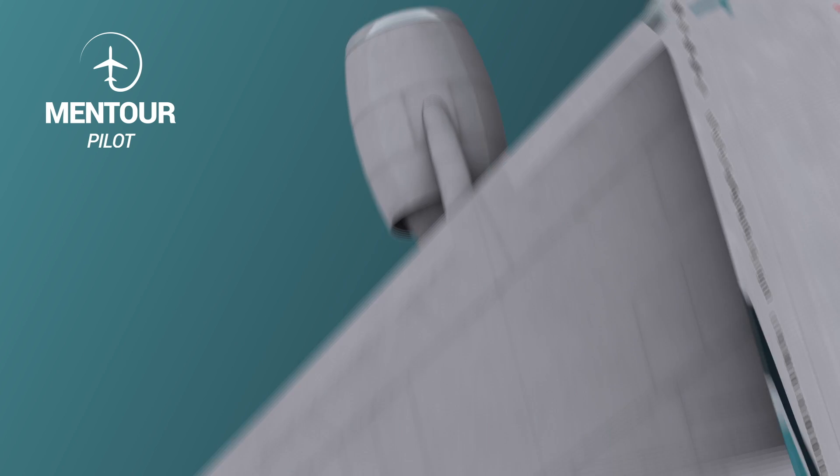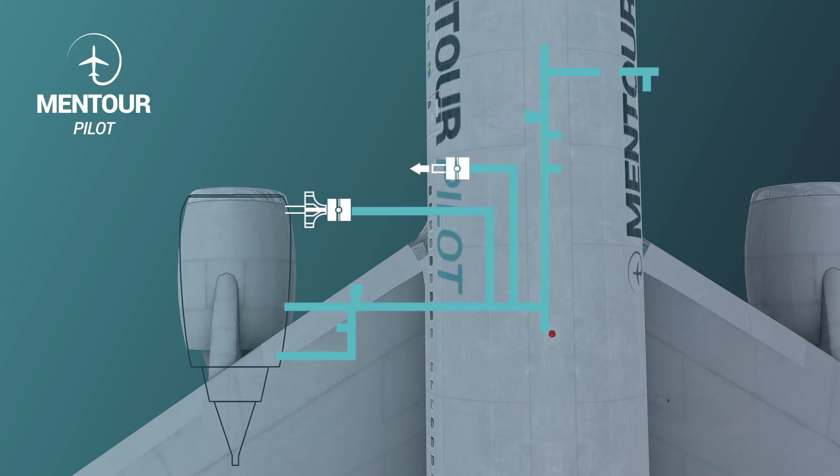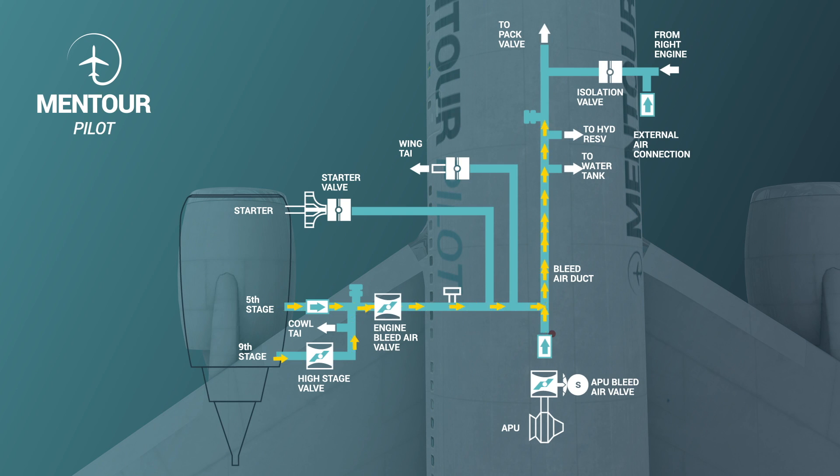Starting with where bleed air comes from and why we have it in the first place. An aircraft, especially as old as a 737, needs bleed air for a number of different reasons. We use bleed air to start up the engines, to anti-ice and de-ice the front of the engine cowling and the leading edges of the wings, to pressurize the water tanks so you get water in the toilets, and crucially to regulate temperature and make it possible to breathe inside the aircraft when flying.